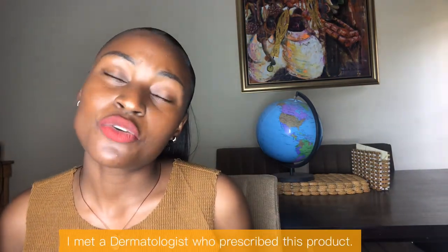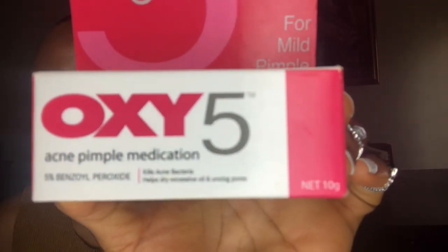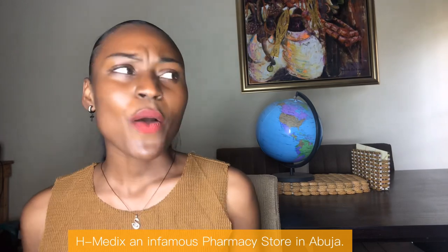So a doctor gave me a prescription and told me to go get Oxy5 — it's an acne and pimple medication. He said I should go to H-medics to buy it. I was wondering why I couldn't get it from anywhere else, but it turns out it's specifically at H-medics because it's imported from Vietnam. I saw the price was around 3000 naira — I got it for about 2980.